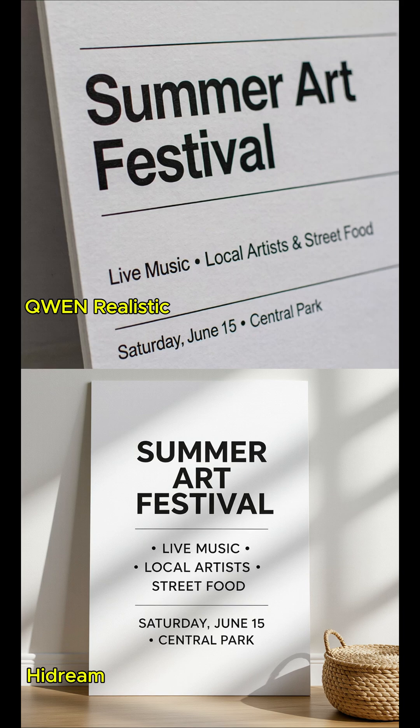A high-resolution, realistic photograph-style image. The image is a clean white poster board placed vertically against a soft background. The scene is well-lit with natural daylight. No harsh shadows, very realistic photography. There are three separate text areas, clearly visible on the poster.